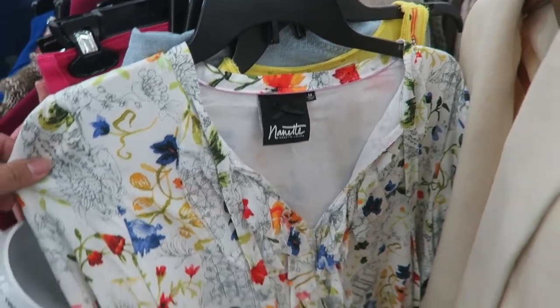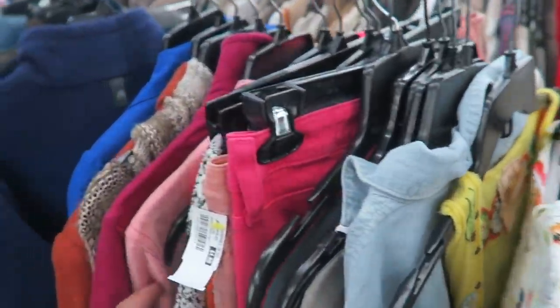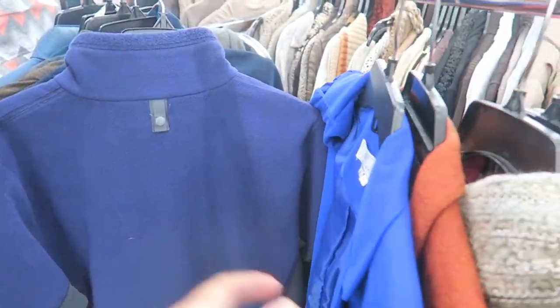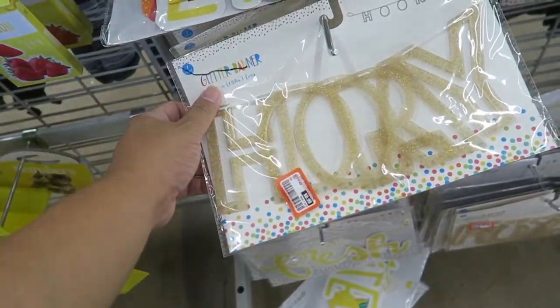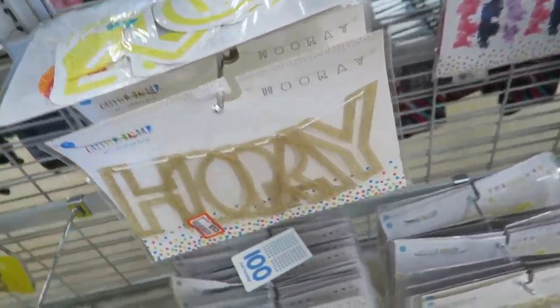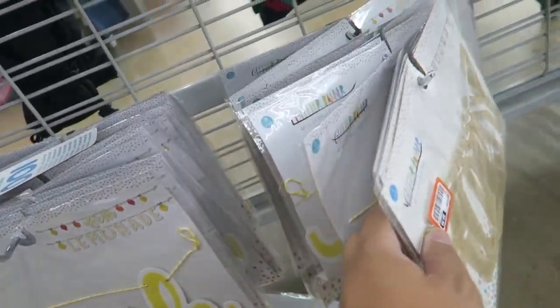Found this Nanette Lepore top — I like the print. Let's see what else we can find in the clothes. Oh my gosh, the decor is on sale. Lemonade. Fresh lemonade — how cute.